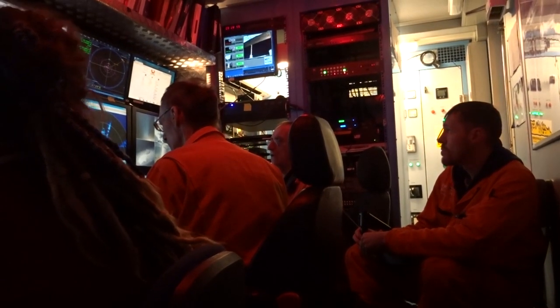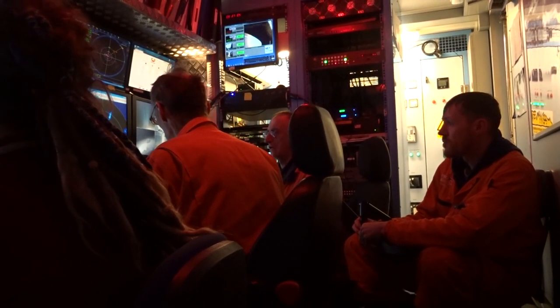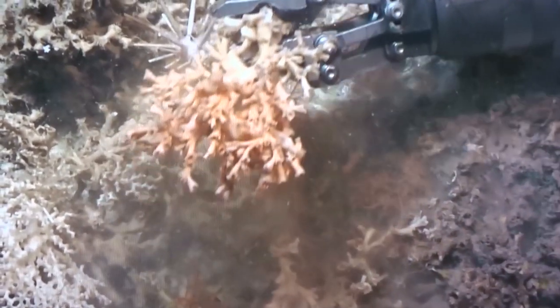With the first part of the dive completed, the focus moves to taking some coral samples. The right coral has to be identified — the desired specimen is Lophilia. The ROV takes a sample to bring back on board.